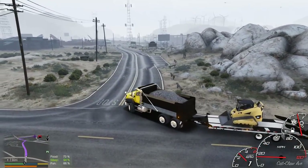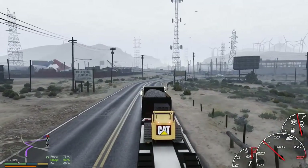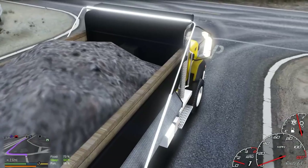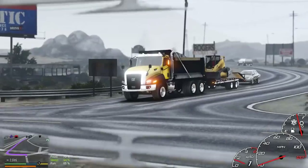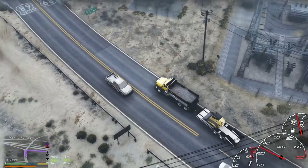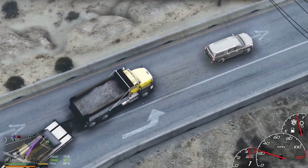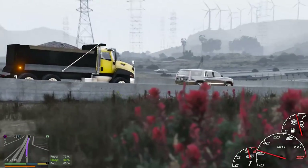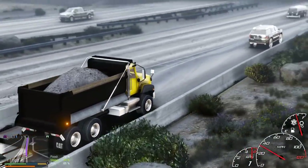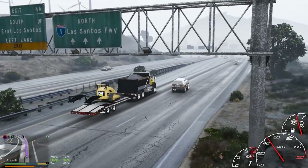A lot of you guys didn't want me to drive in cinematic view — I get it, it looks different but it's kind of hard to actually drive in. Different camera angles than we normally get. It's the main reason I usually don't do it. That's enough of that — back to regular view.